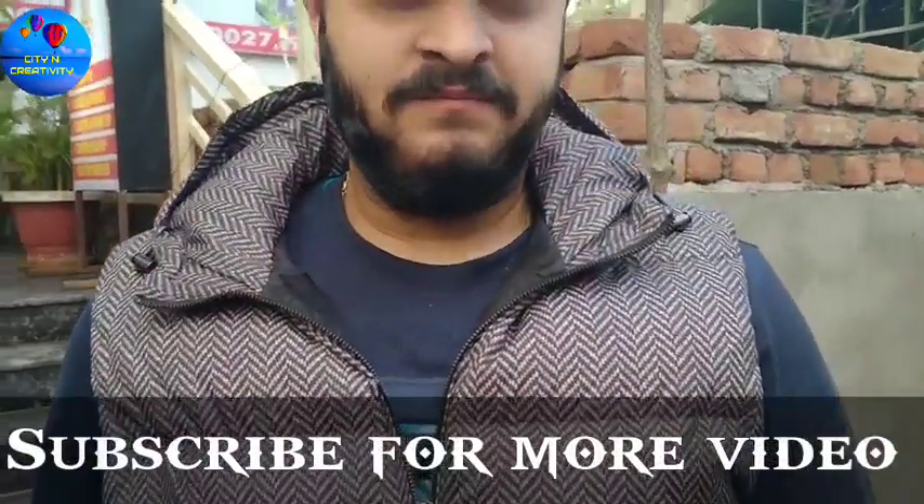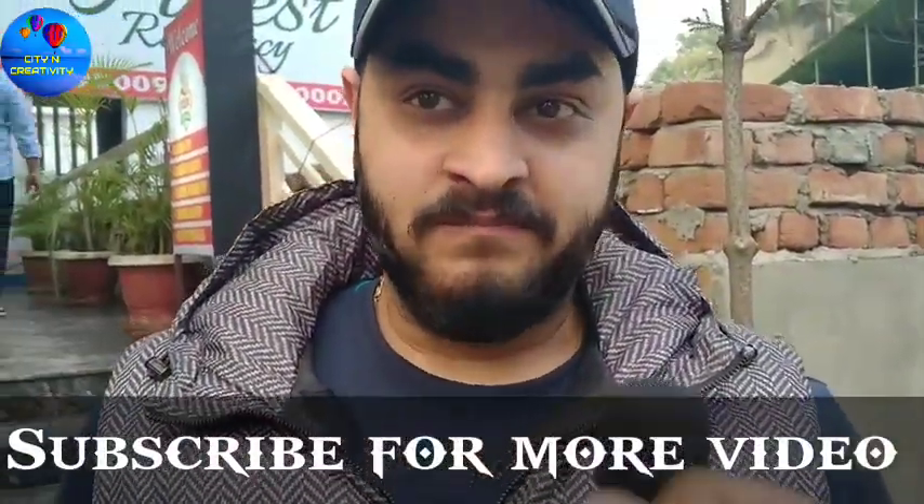What is the best Mughalai food in Dehradun? If you come to Dehradun, come to Dunderbar. Dunderbar is the best place where you can eat Mughalai food in Dehradun.